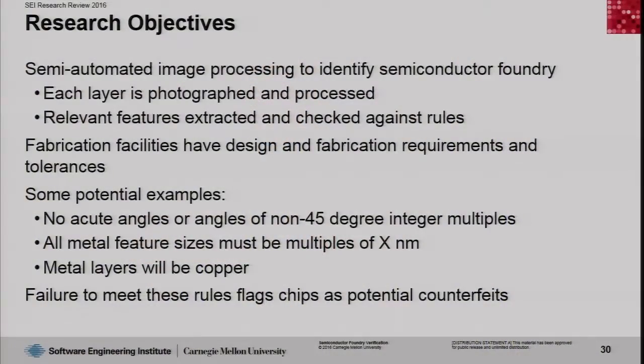Since we cannot tell this from the surface, we decided to see if we can take a chip apart and look inside a microcontroller to find particular patterns that would identify the foundry where the chip came from. We took a few chips apart and de-layered them. What we found inside is that there are multiple layers — a NAND gate layer, a transistor layer, and then multiple metal layers connecting the transistors together to create what they call synthesized logic.